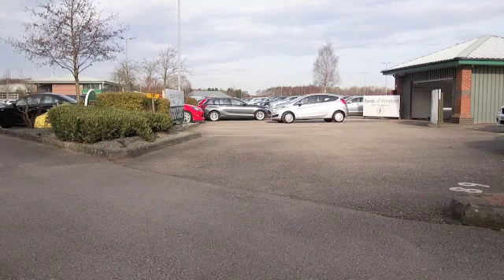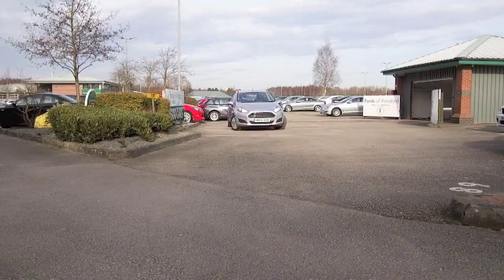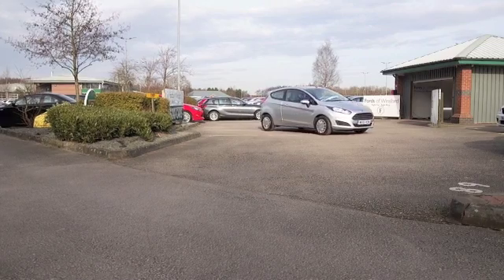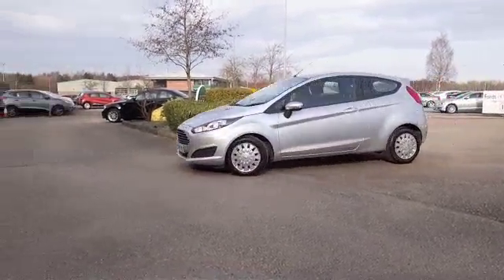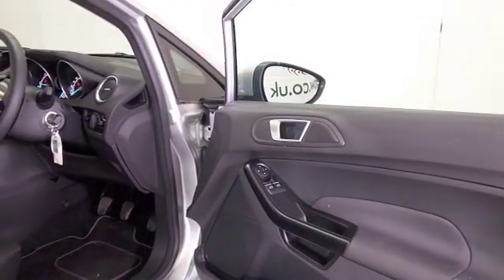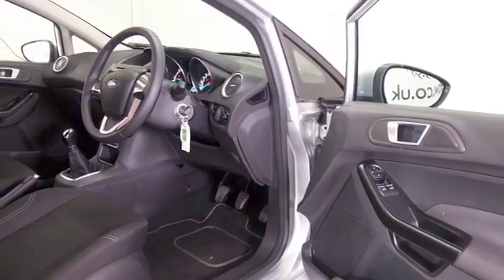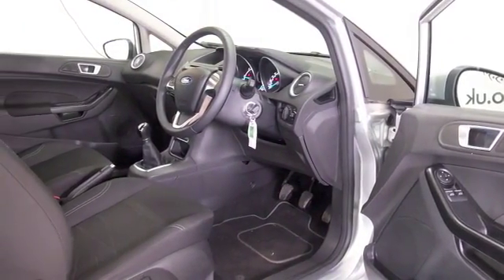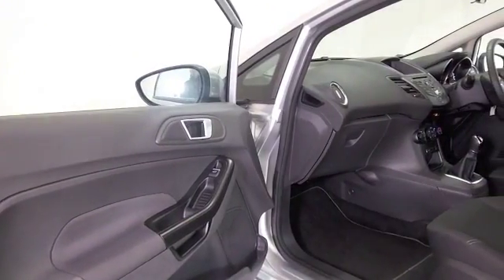Here's a Fiesta looking very smart in silver, the new shape, and this is from 2015. It's covered about 11 and a half thousand miles, three doors but easy to get in and out of, and a very striking comfortable cloth interior with aircon and remote locking. This has the 1.6 diesel, so there's plenty of power there.